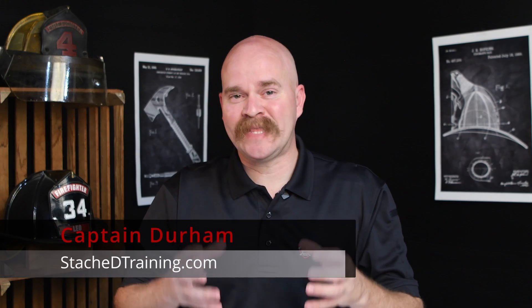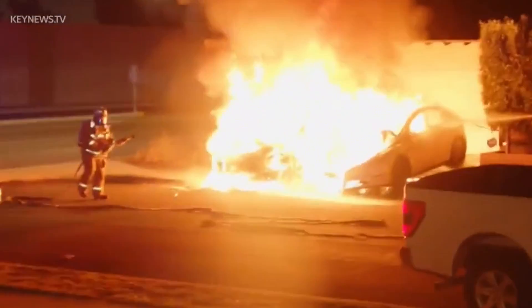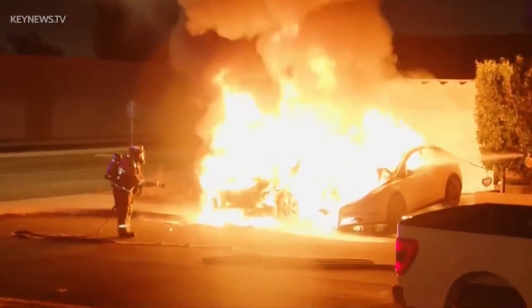So you arrive on scene and you find you've got an electric vehicle on fire and that high voltage battery is involved. Now remember, if the high voltage battery is not involved, it's a typical vehicle fire — a few hundred gallons of water, it'll go out no issue. But if that battery is involved right now, we're saying let it burn.